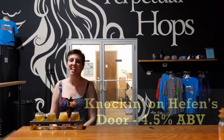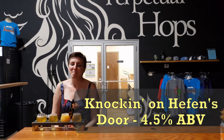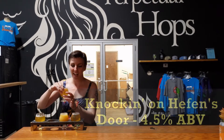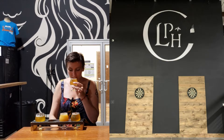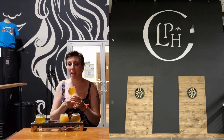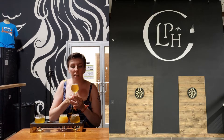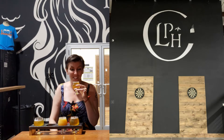Next one is called Knocking on Hefen's Door — I love that name. It's their Hefeweizen, 4.5% ABV. All right, let's see how it smells. I'm getting spice, but not as much banana. A little on the banana, but the spice comes across first. Let's see how the taste goes.